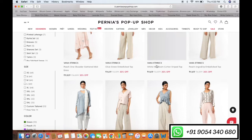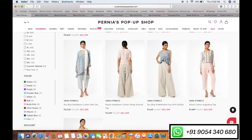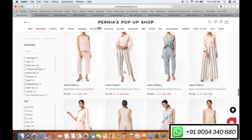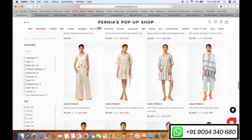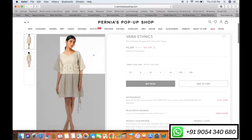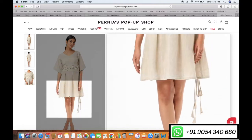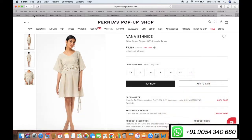Keep shopping and do not lose the chance of flat 30% off. Also, for any queries, new designs, or customization, you can reach us on the given numbers. You can also visit the studio.